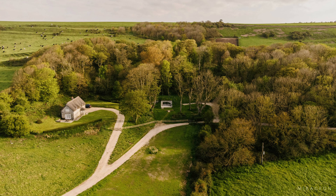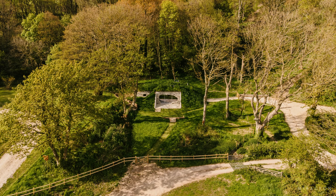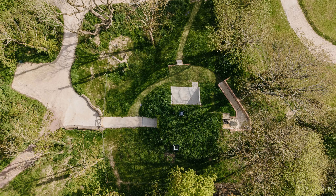Amid a series of abandoned underground bunkers on their land, the client commissioned architects to convert one of them into a functional holiday accommodation.